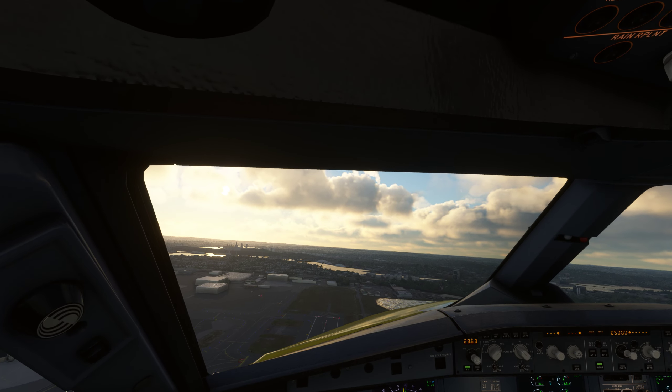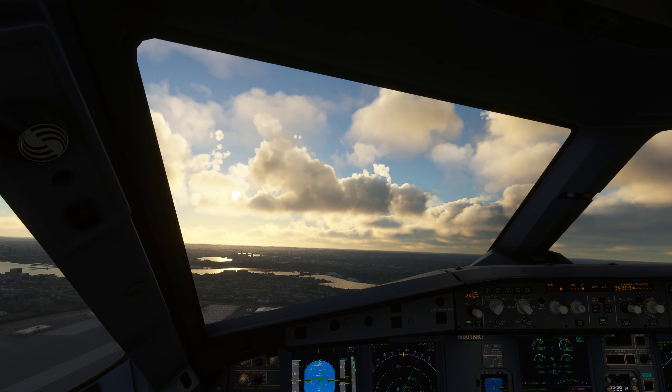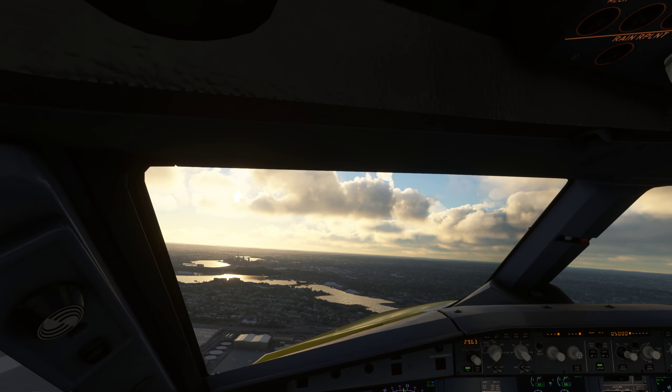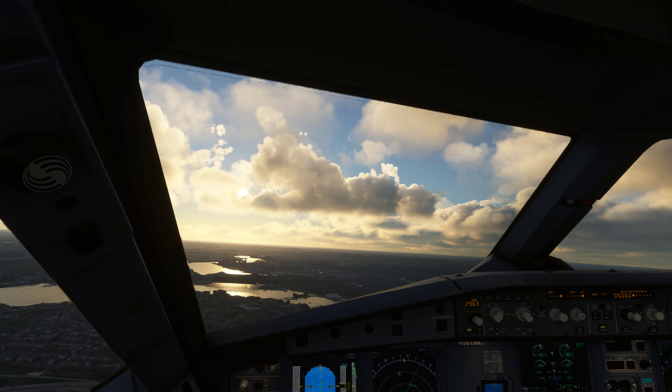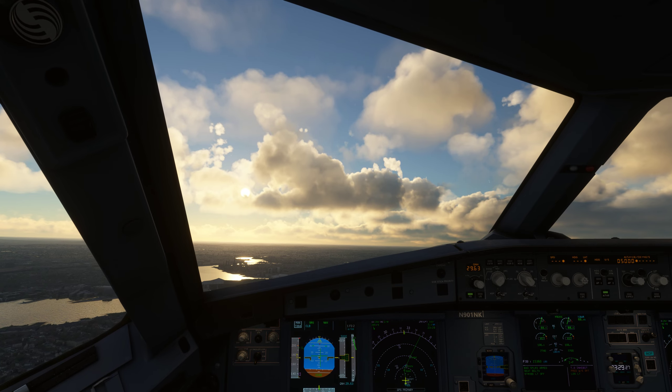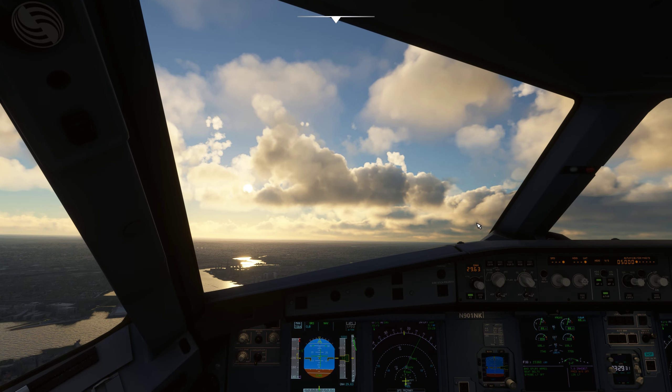Flexjet 1015, runway 33 left, taxi via Alpha Charlie, cross runway 4 left, hold short of runway 4 right. Actually changing that — Flexjet 1015, taxi via Bravo Charlie, cross runway 4 left, hold short of runway 4 right. Readback: Bravo Charlie, cross 4 left, hold short of runway 4 right. Flexjet 1015.